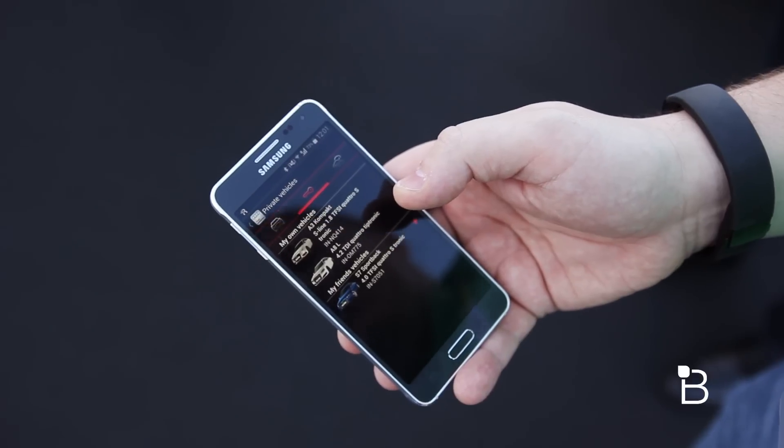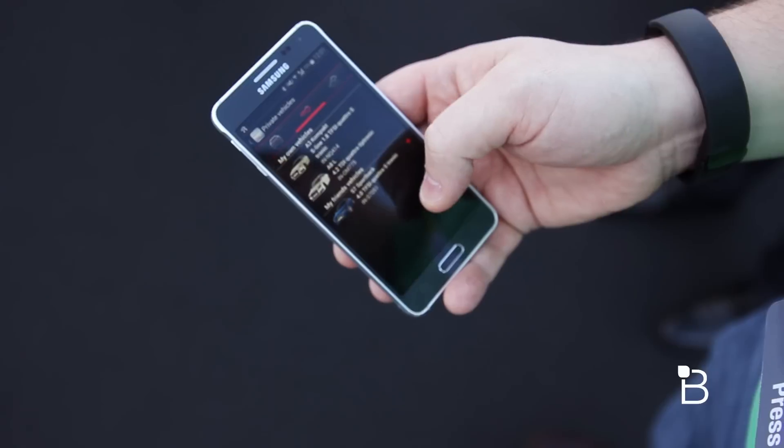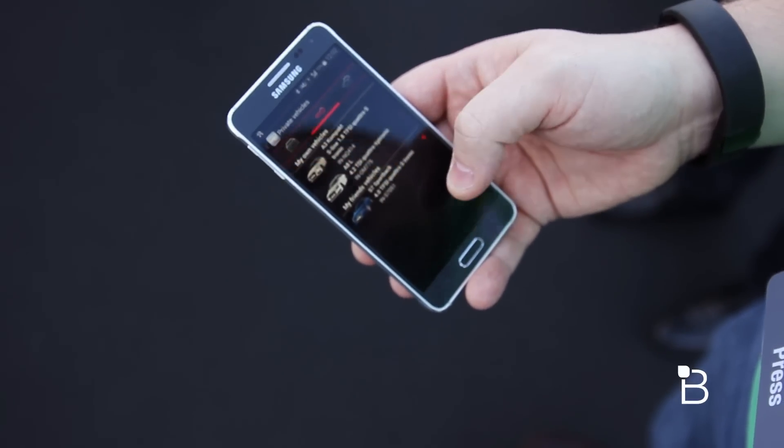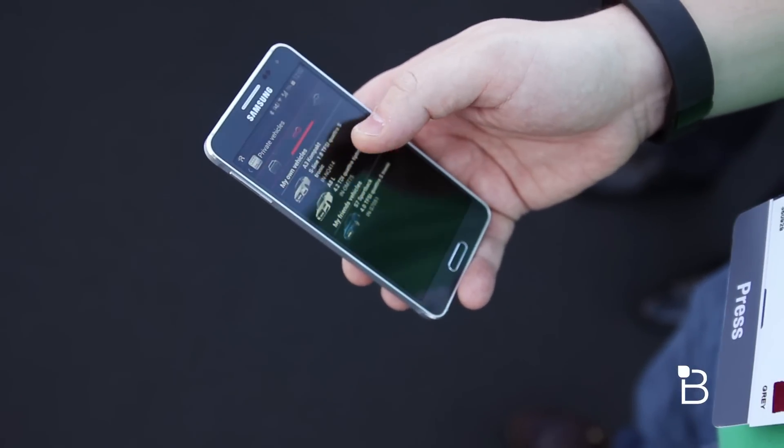You can go in and manage keys for different cars. Say you own these two Audis, but your friend has this one and you have access to it. So maybe you're at a restaurant and he says you're driving home tonight — he gives you access to the keys so that through your phone you can unlock the car.